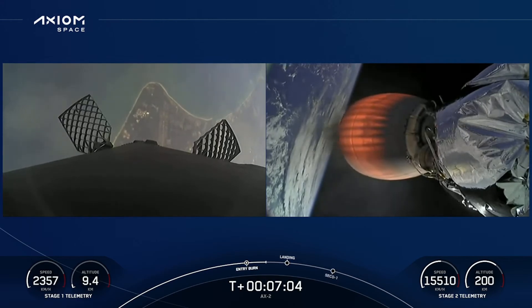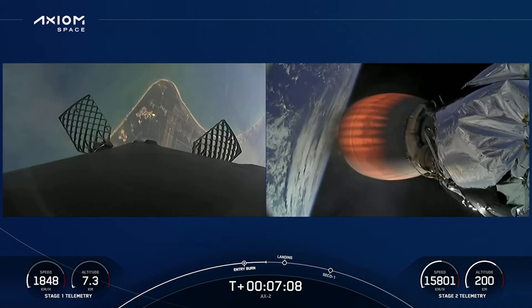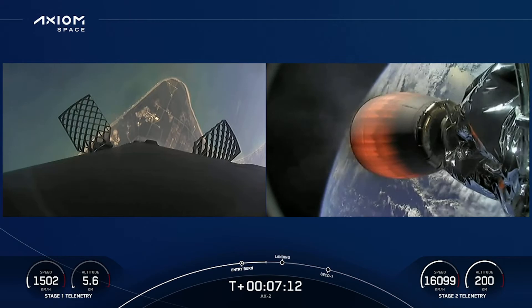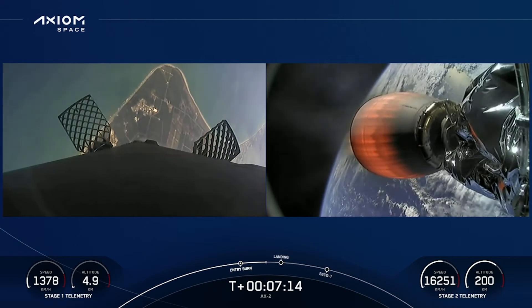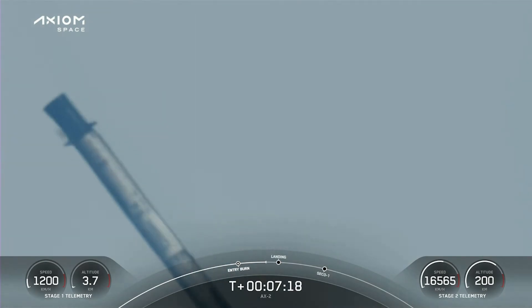From the second stage, views on the right-hand side, left-hand side — our first view of the Space Coast. This booster is attempting a landing at LZ-1. Stage one is now transonic, traveling near the speed of sound.